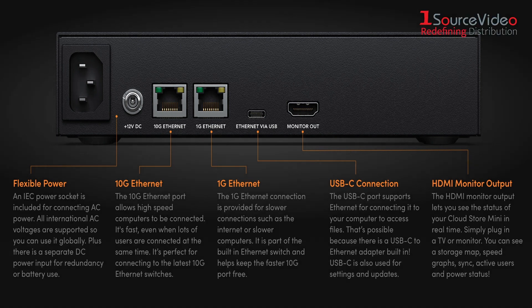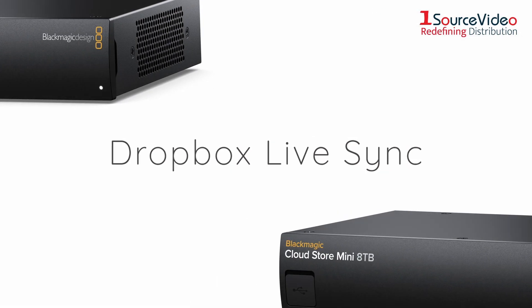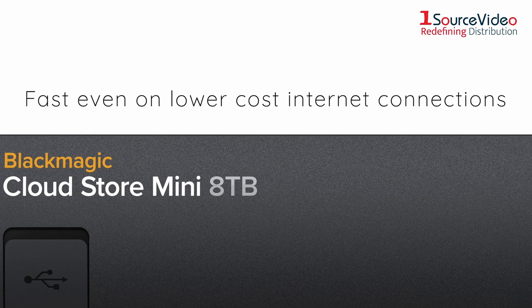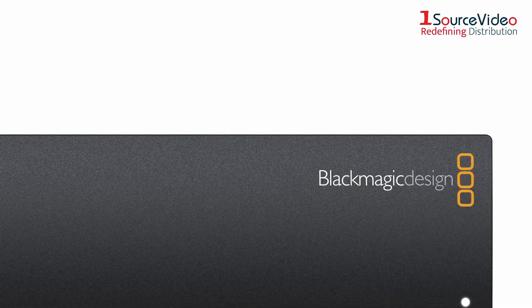With Dropbox live sync, files can be distributed between multiple units globally for very fast local file access, even on lower cost internet connections. The Blackmagic Cloud Store Mini is the perfect network storage solution for any use.